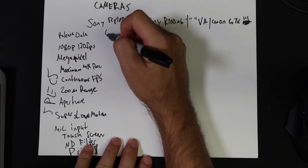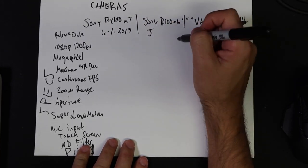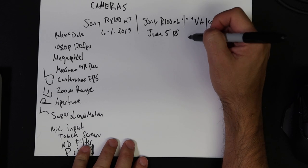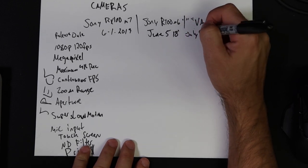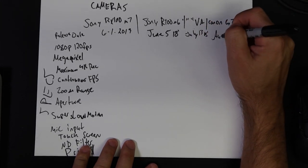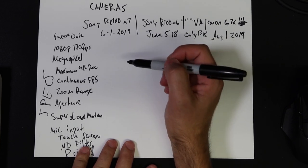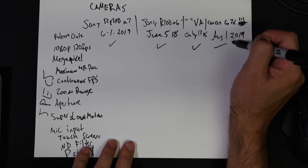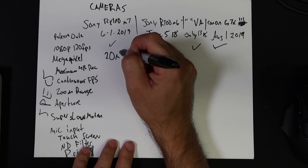The Sony RX100 Mark VII came out June 1st, 2019. The Mark VI came out June 5th, 2018. The 5A — the newer re-release of that model — came out July 13th, 2018. The Canon G7X Mark III came out August 1st, 2019. For 1080p at 120 frames per second: yes, yes, yes, and yes — all of these cameras can do 120 frames per second at 1080p.